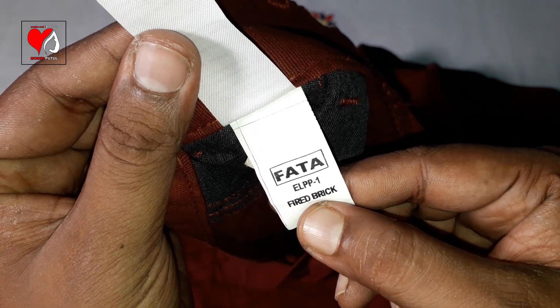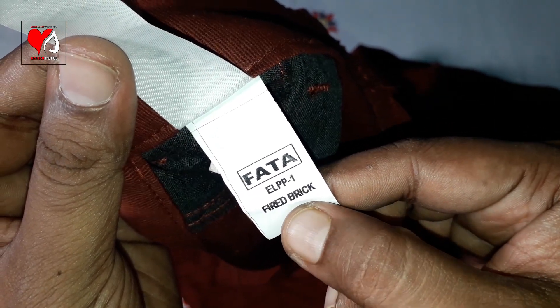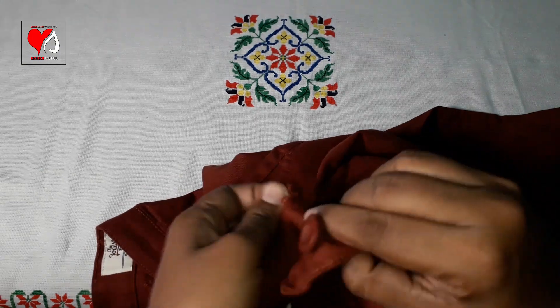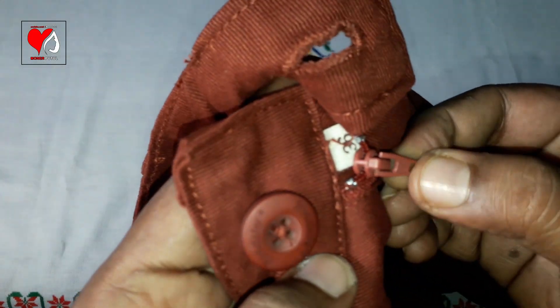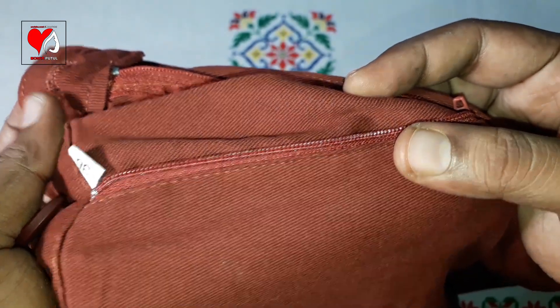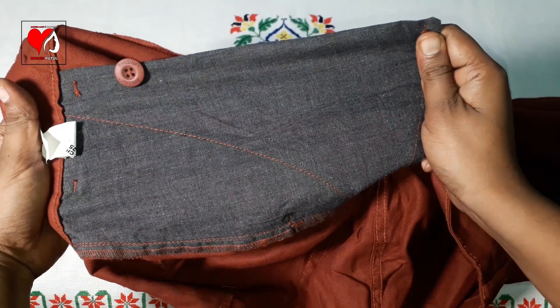The product code is FATA ELPP1 and the original color is called Fired Brick. Opening the button, the zip chain is well made, but this clip is plastic so you need to be careful. The chain quality is good. There are extra buttons, two cross pockets, a long pocket, and a small coin pocket. There is no hidden pocket here.